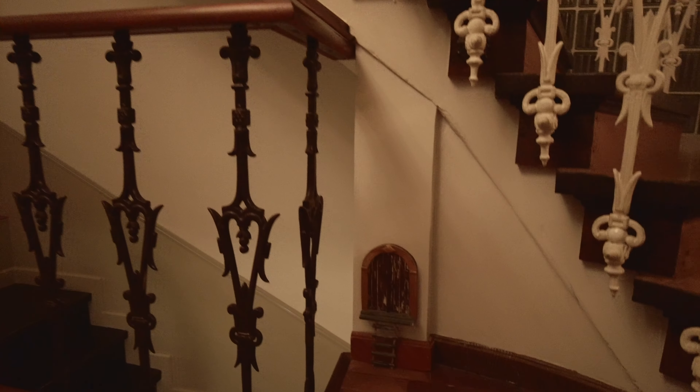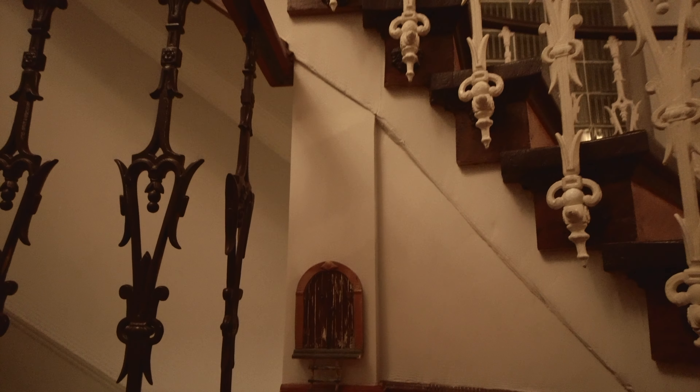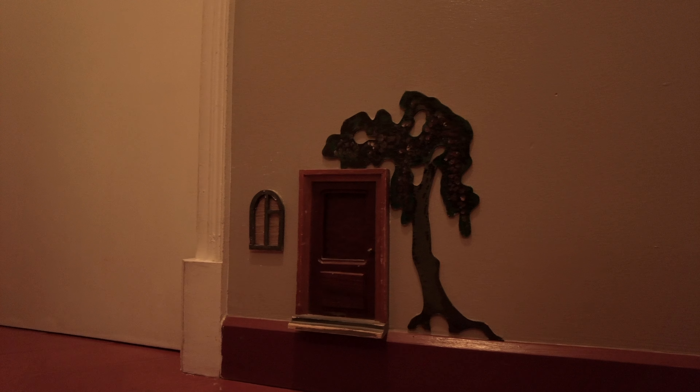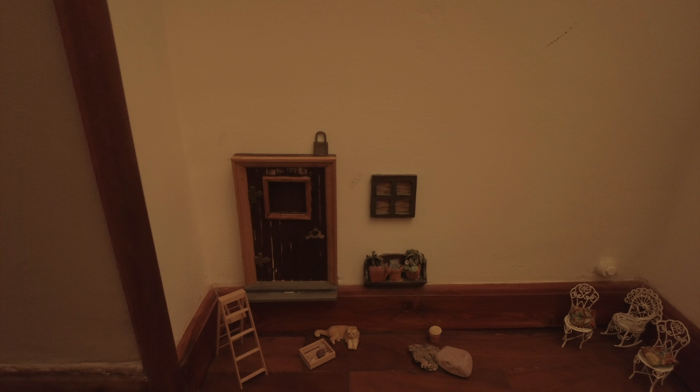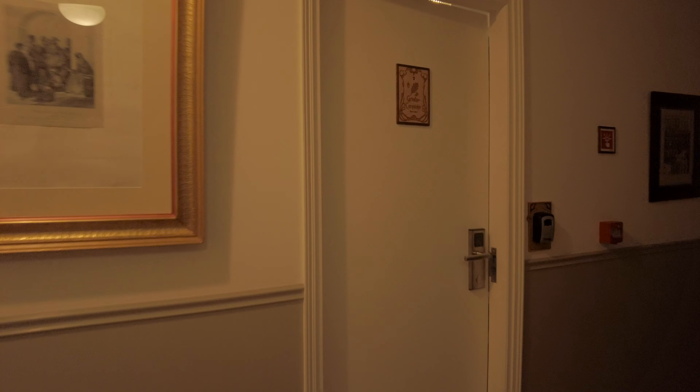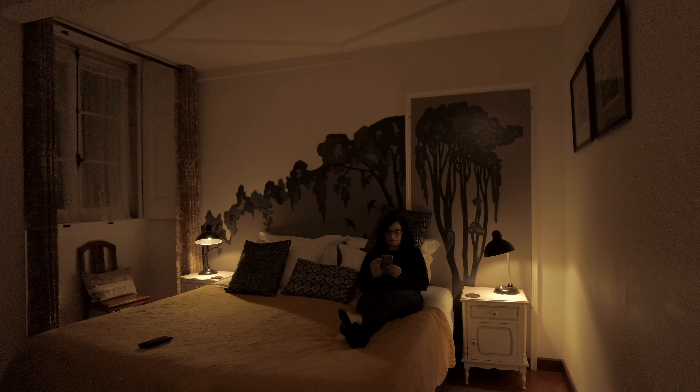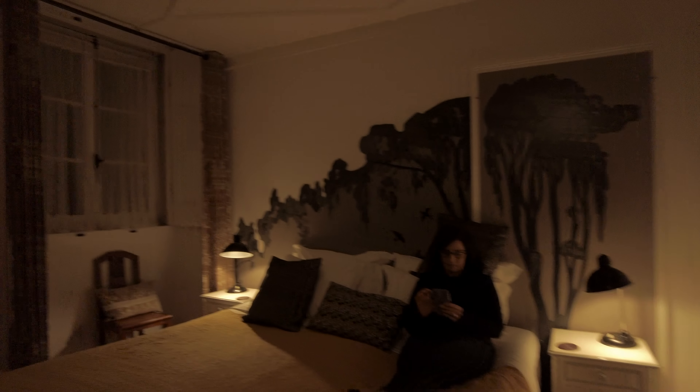Now we have to find our room. This is a nice suite. It has everything you need to relax after a busy first day of touring. Good night.